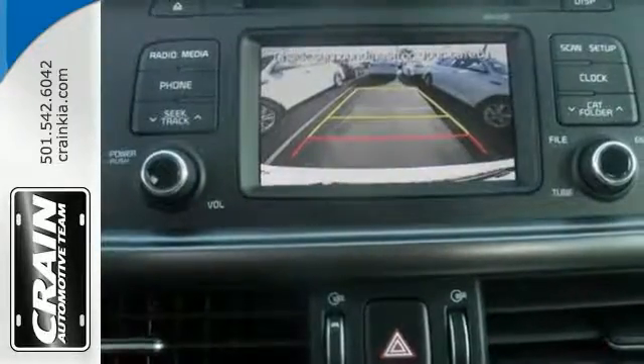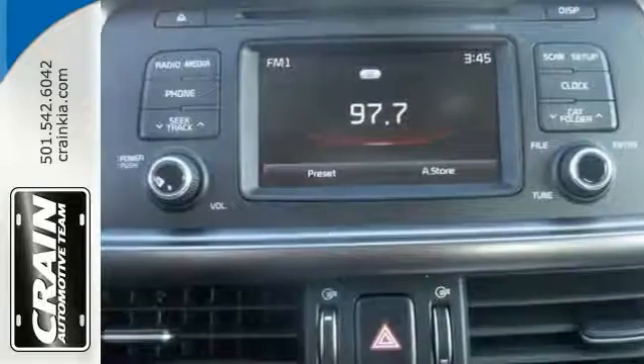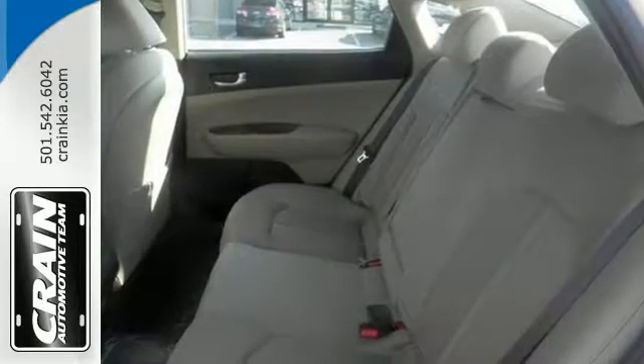Features include a backup camera, electronic stability control, telephone hands-free wireless connection, multifunction steering wheel, and more. Come see it today.